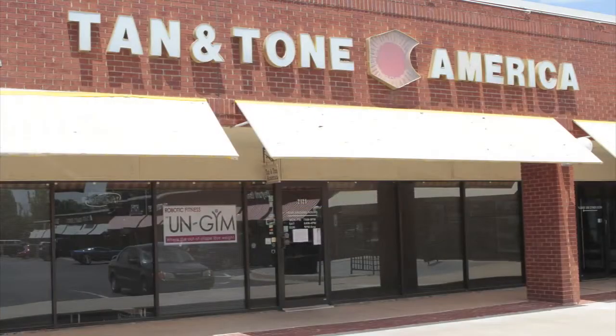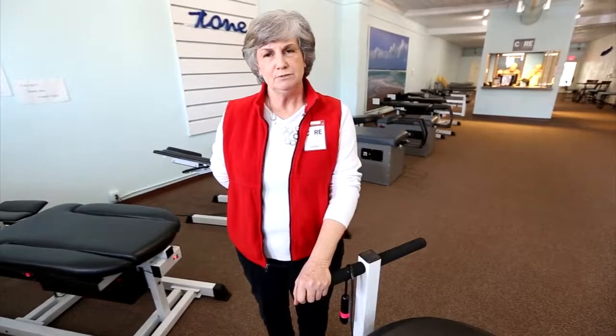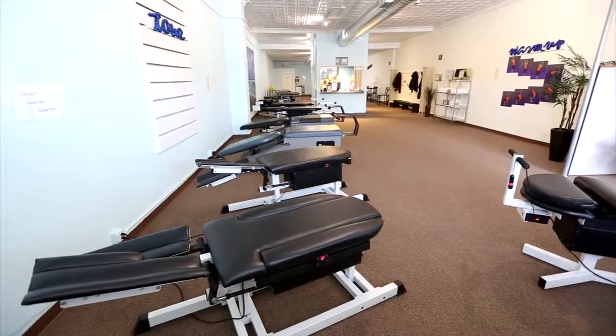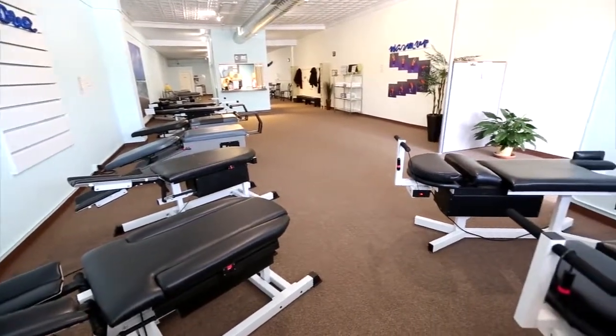When Tannin Tone America abruptly closed its Metro stores in 2012, former member Barbara Brown saw potential. Brown and her husband purchased some of the company's exercise equipment and opened Core Strong Toning Center on Northwest 39th.